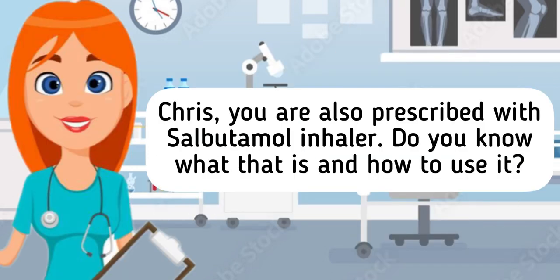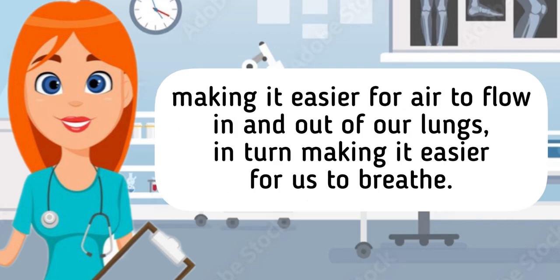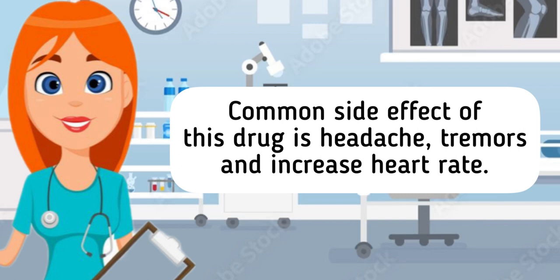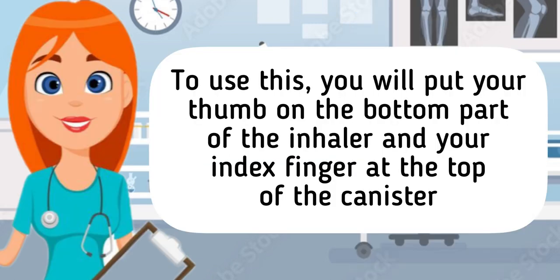That's fine nurse. Chris, you are also prescribed with salbutamol inhaler. Do you know what that is and how to use it? No nurse. An inhaler is a small device that holds the medication salbutamol. What this does is it relaxes the smooth muscles of our airways, making it easier for air to flow in and out of our lungs, in turn making it easier for us to breathe. Common side effects of this drug are headache, tremors, and increased heart rate. To use this, you will put your thumb on the bottom part of the inhaler and your index finger at the top of the canister.